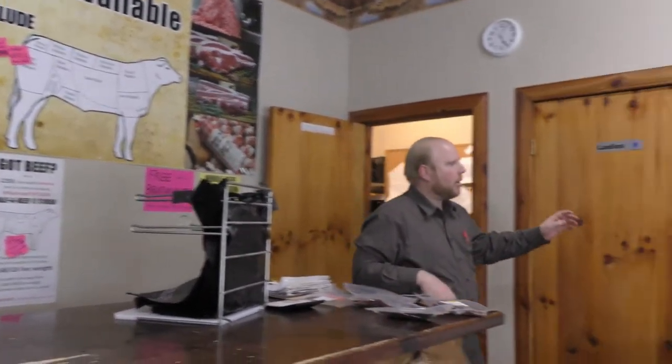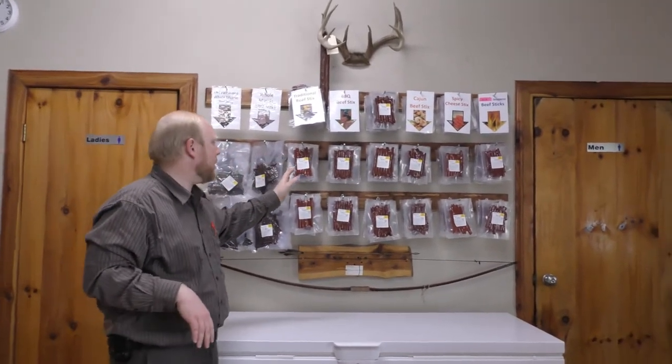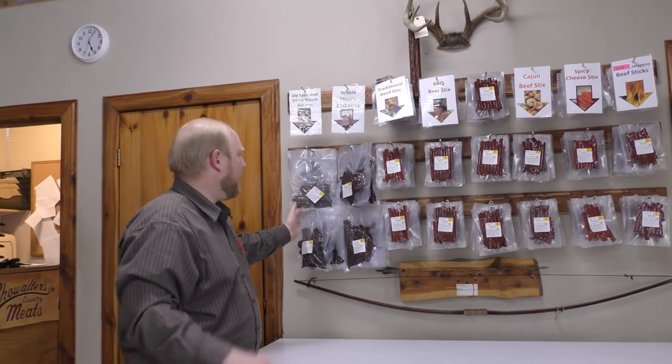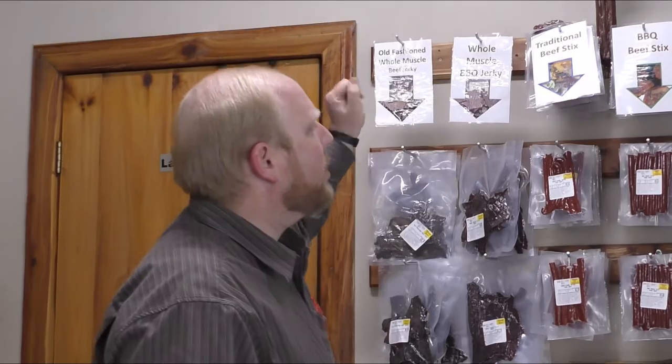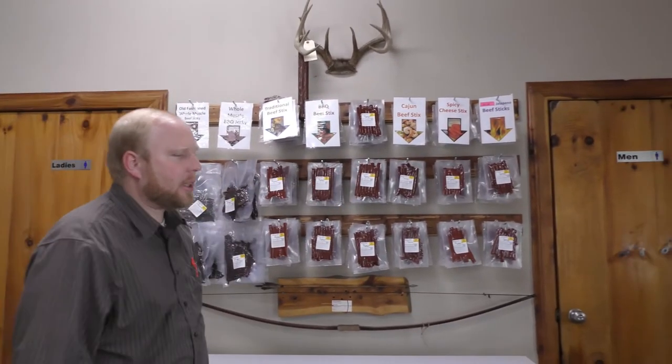Over here we have another selection — beef snack sticks, and also some of our most popular jerky including the old fashioned whole muscle beef jerky. We've got numerous different kinds of snack sticks, and I'd be glad to open a pack and let you try some of those.